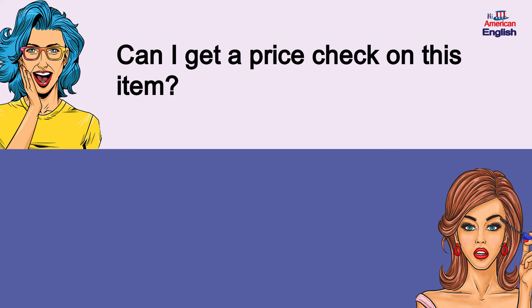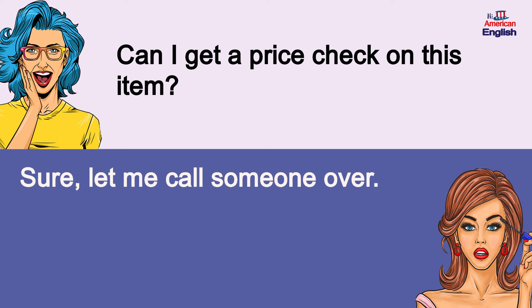Can I get a price check on this item? Sure, let me call someone over.